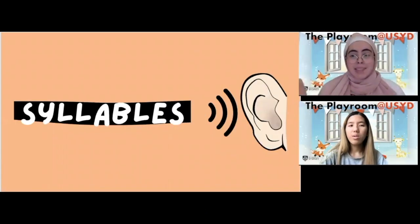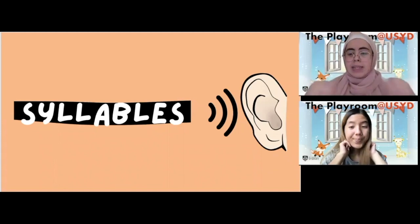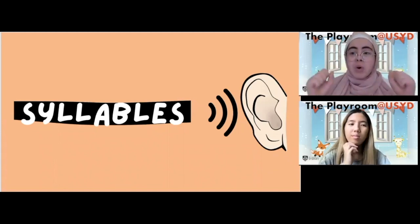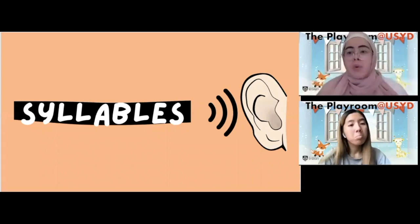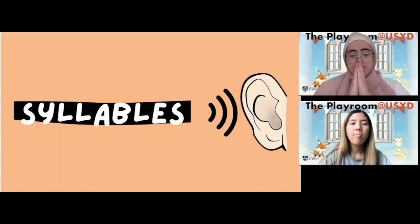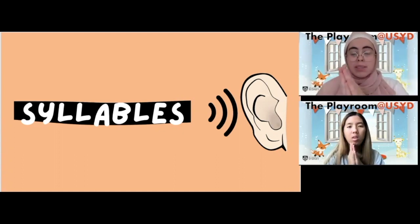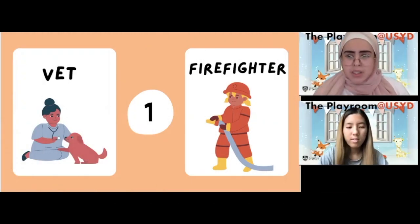Now the next thing we're going to be talking about today are called syllables. If we listen really closely, we can hear that all words are made up of different sounds. Syllables are the small groups of sounds that we can hear in words. A word might have one, two, or even more syllables, and we can actually clap to help us split words into syllables.